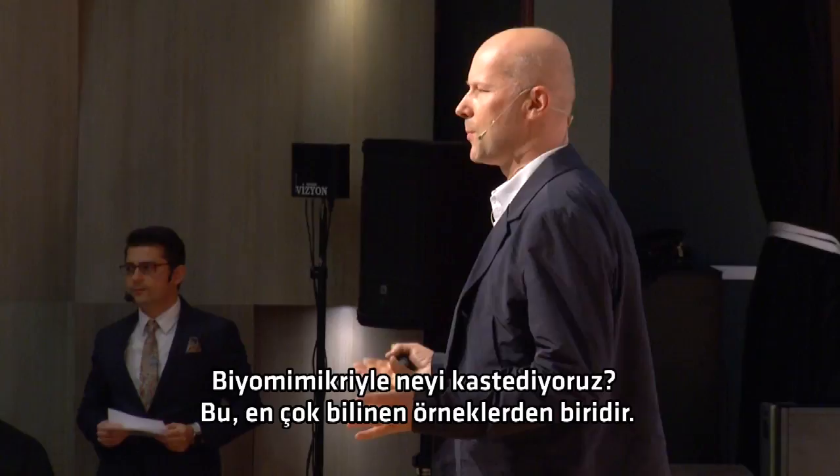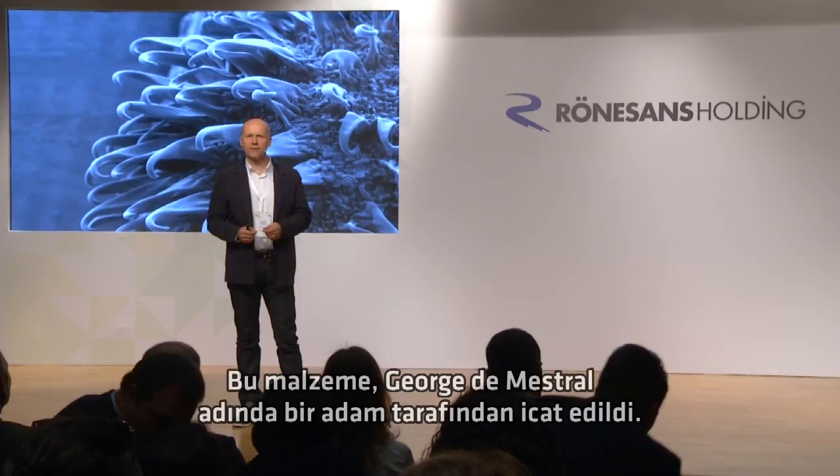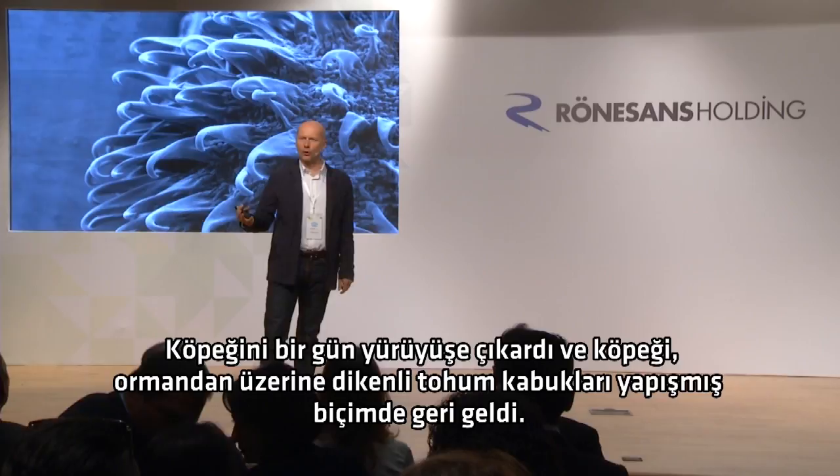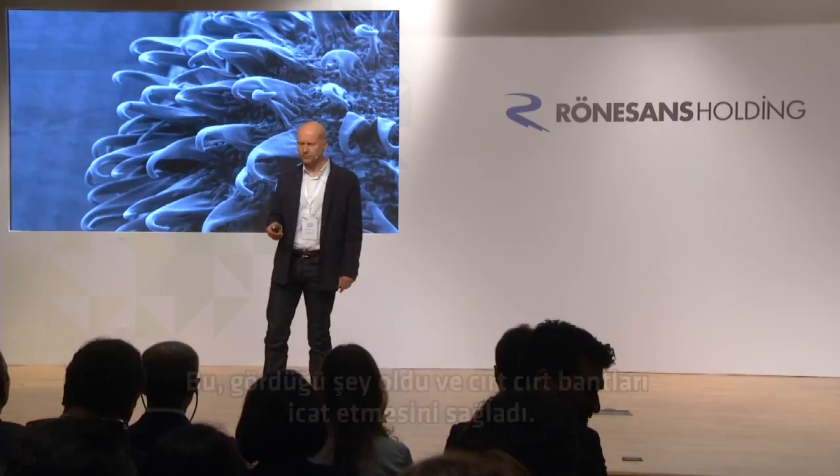So what do we mean by biomimicry? This is one of the most widely known examples. This was the starting point for Velcro, the fastening material. This was invented by a guy called George de Mistral. He took his dog for a walk one day, and the dog came out of the forest covered in these little seed burrs. He took one home and looked at it under a magnifying glass, and that's what he saw. And that led him to invent Velcro.